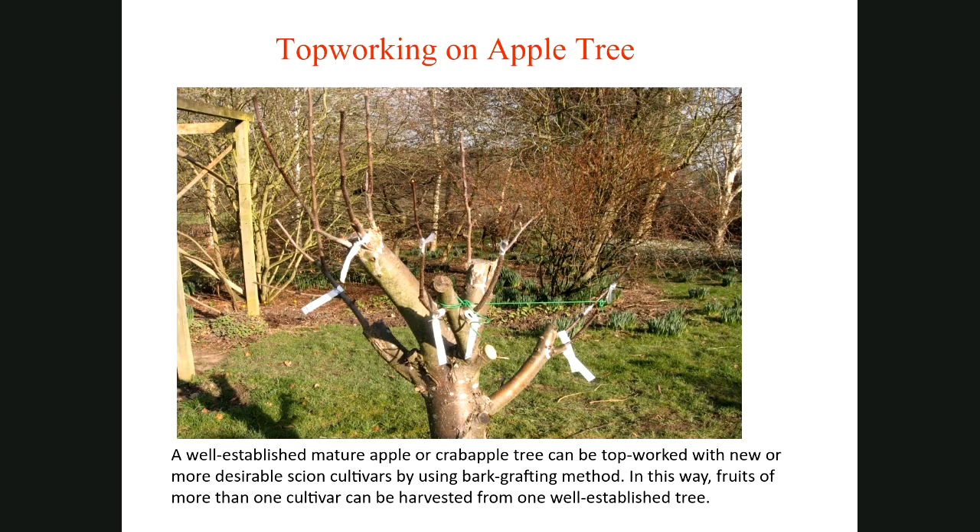If you are interested in changing cultivars or varieties of apples and pear on an existing tree in your backyard, you can graft new varieties — scion woods — on branches by cutting off the main branches. This could be a lot of bark grafts, and you can harvest fruits of several different varieties from one tree. That's called topworking of apple trees.